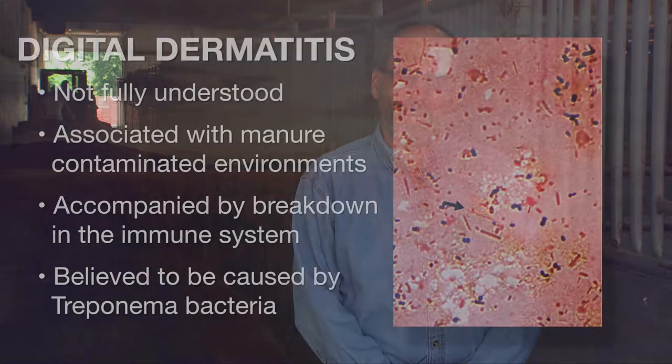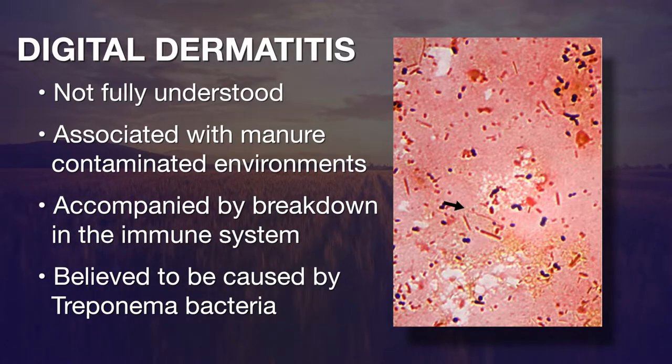We're beginning to see this problem more in beef cattle. The disease is not fully understood, but we do know there are three common factors: it's associated with manure-contaminated environments, there seems to be some breakdown in the immune system, and several bacteria are involved — one commonly found is called treponema.